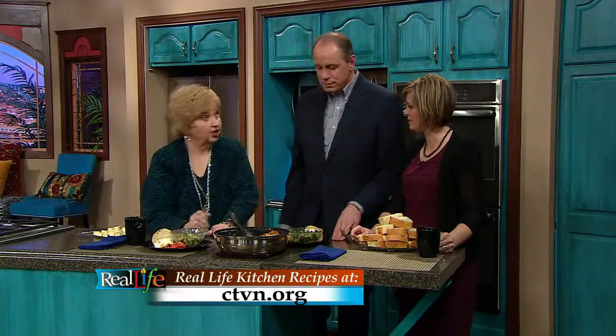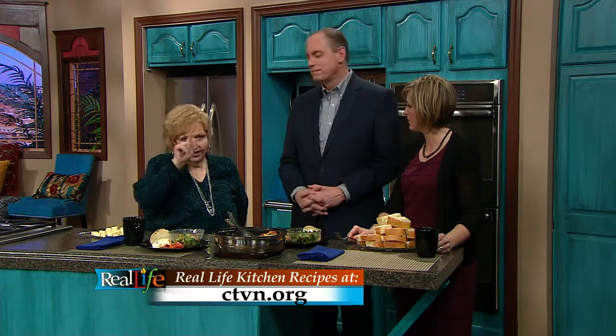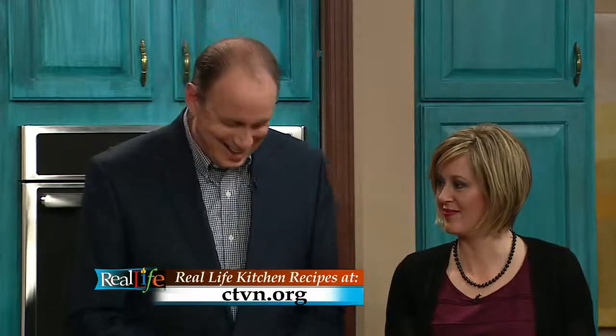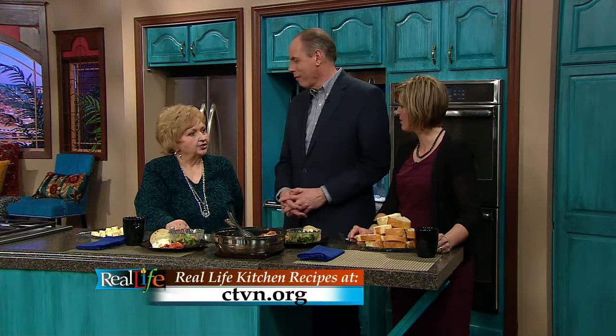I hope that you'll try it. Remember, you can go to ctvn.org and get the recipes. You can watch the whole segment where we've prepared. And most of all, will you remember to really keep praying for Israel? We need to hold up the nation of Israel daily, every day. They're facing enemies all around them every day — this little tiny nation totally surrounded by forces that are trying to get them. But you know, if God be for you, who could be against you? We need to do that daily. Remember to pray for Israel. We're also going to be praying for you in just a moment for everyone who's called into the ministry center today with their prayer requests. But first, let's see what's coming up tomorrow on Real Life.